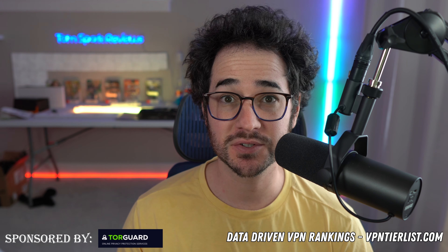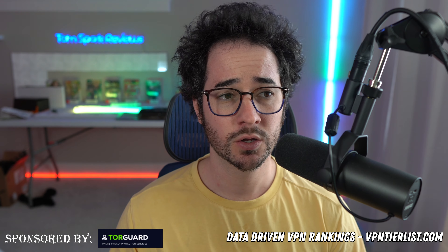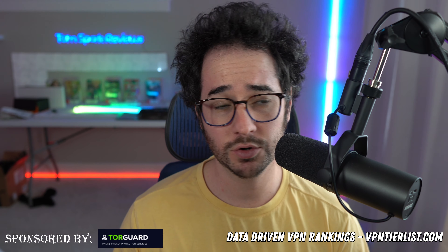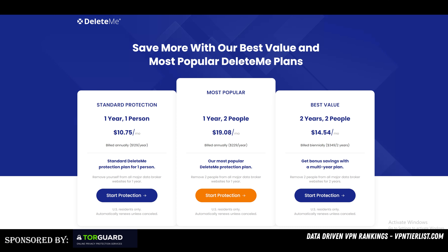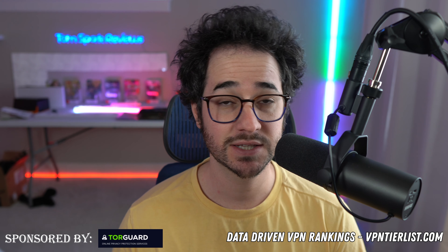Hey guys, what is going on? My name is Thomas Bark — welcome back to another video. Today we're going to be comparing the service Incogni versus the data broker removal tool JoinDeleteMe, or just DeleteMe. The website is called JoinDeleteMe and the service itself is just called DeleteMe. So which one of these services should you use? We're going to be discussing that in this video.